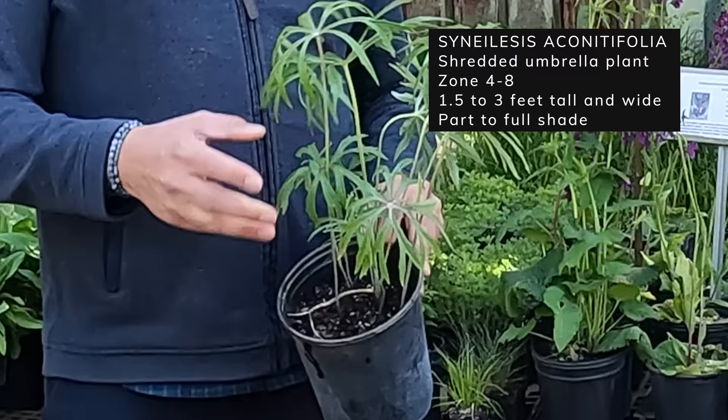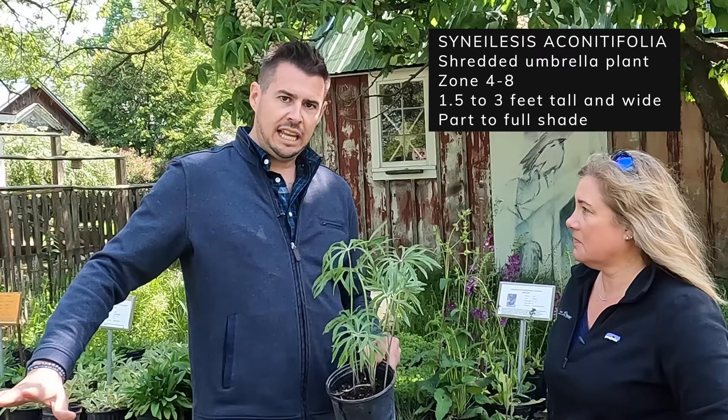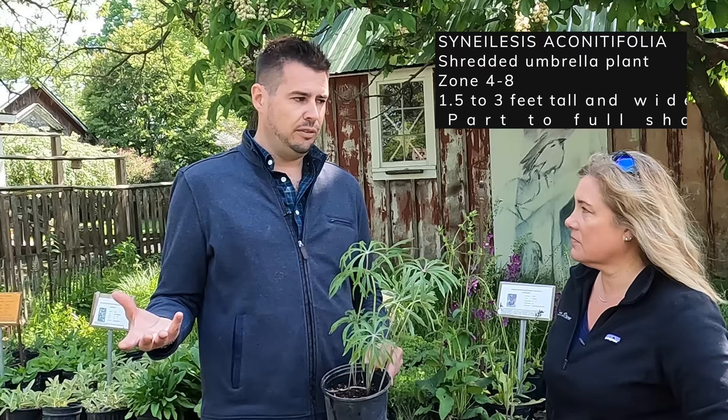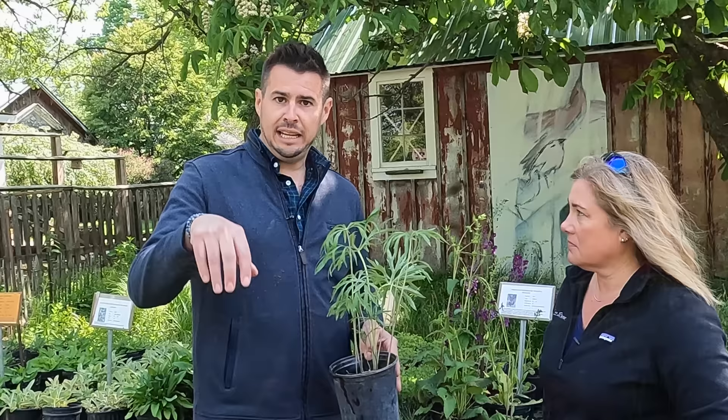Syneilesis aconitifolia is the Latin name. It's purely texture — it just sits with these beautiful threaded, circular leaves and rises above all of your plants. So if you have a ground cover layer of epimedium underneath, it's a shade plant that can go into sun as well, but doesn't love full, full sun. It's a great plant for dotting around — a group of three, then one over there and one over there. I just absolutely love this plant.